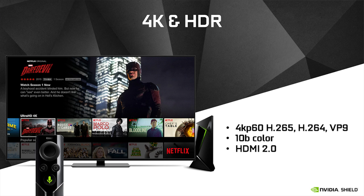Shield also supports 10-bit color — one of the first of its kind. It has full support for HDMI 2.0, which is the latest standard for driving high-resolution TVs including 4K. Rest assured that if you're building a 4K application or a streaming application, Shield's your platform.